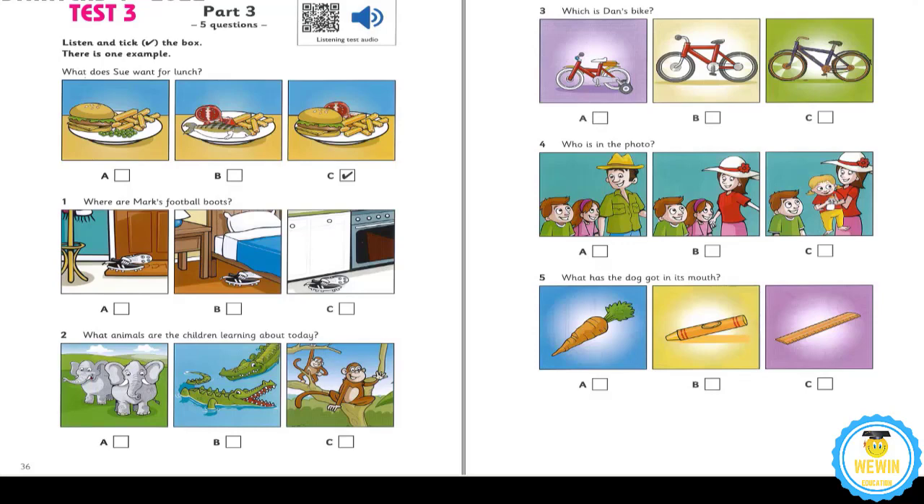Now listen to part three again. 1. Where are Mark's football boots? Mum, where are my football boots? I can't find them. Are they under your bed, Mark? No, and they're not in the kitchen. I know. They're in the hall next to the door.